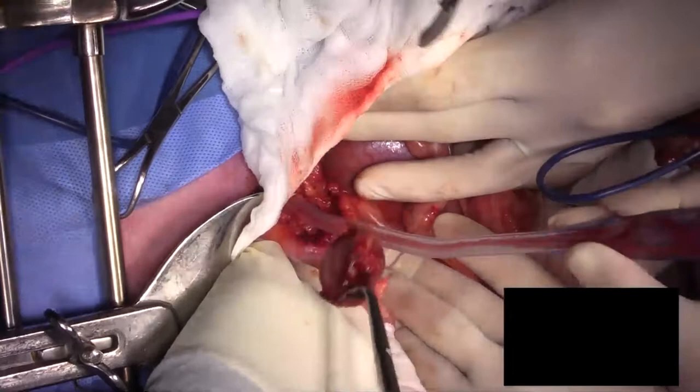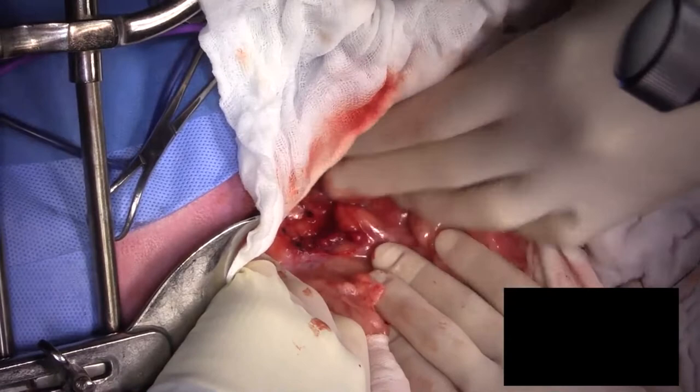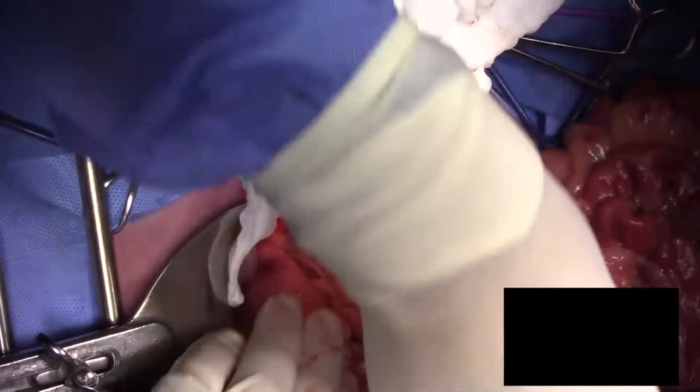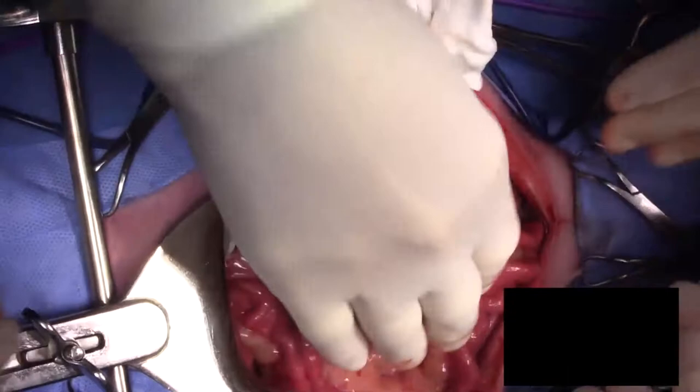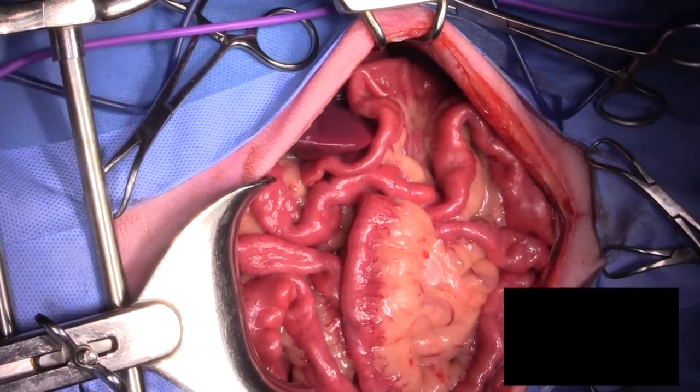The tumor is out, and we've given our solumedrol. We've got no bleeding from the bed. The aorta's sitting right there, renal vein is intact. You want to check your kidney to make sure it doesn't look congested. And that's pretty much it — we'll just pack our abdominal contents back into the abdomen and do a lavage.